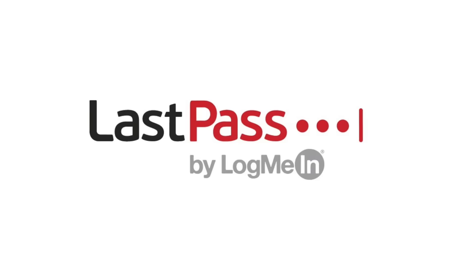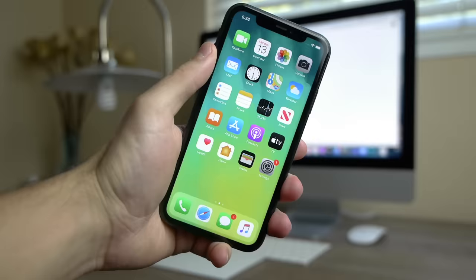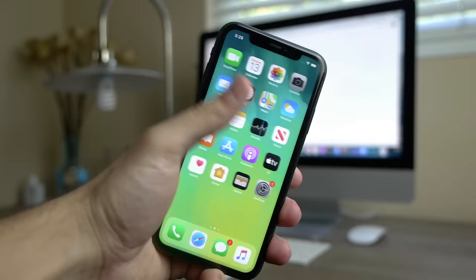Thanks to LastPass for sponsoring a portion of this video. What is up guys, TechRacks here. So in this video, I have a beautiful brand new iPhone 11 right in my hands.